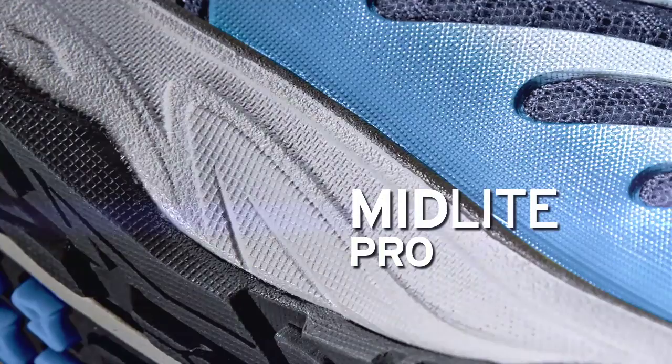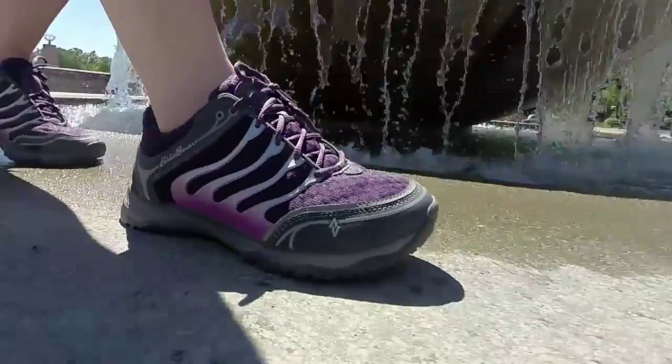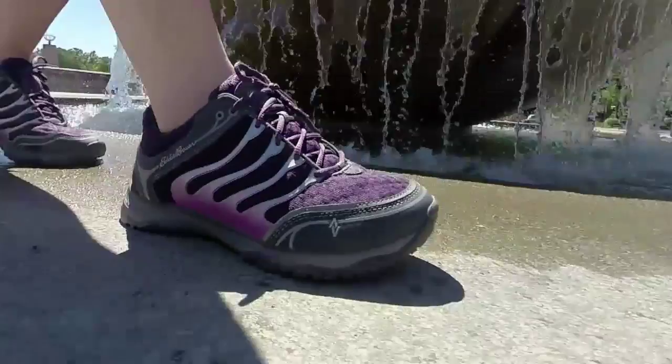Our mid-light Pro midsole, our sport grip Pro outsole — a little bit grippy, very comfortable wearing shoe. The technology was kind of the starting point to solve the problem of a true 24-hour adventure shoe, which is the full-circuit.